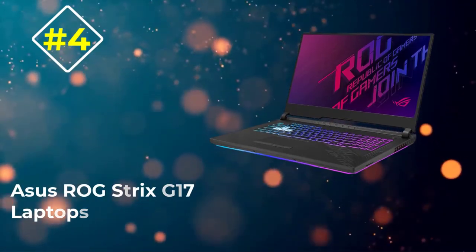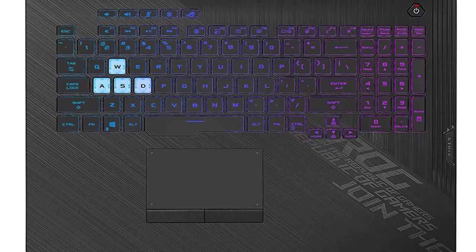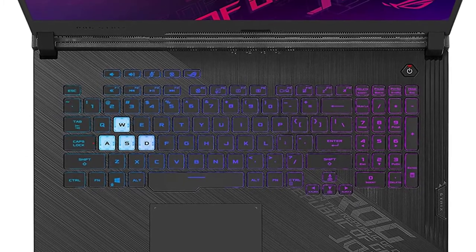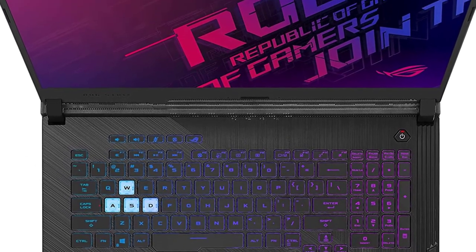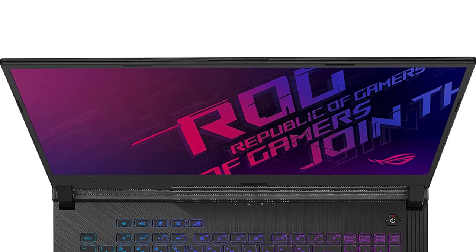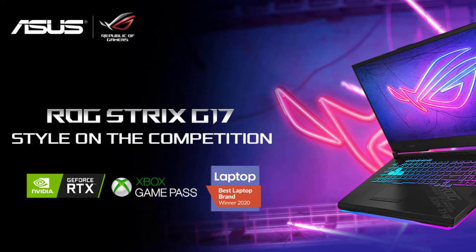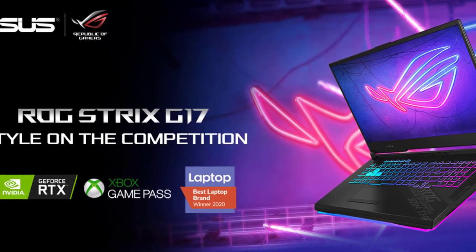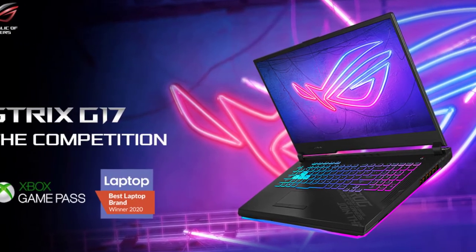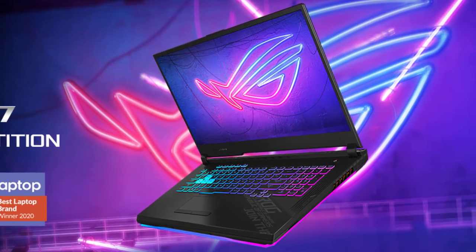Number 4: ASUS ROG Strix G17. The ASUS ROG Strix G17 is one of the best laptops to put your money on, especially if you are into music production, video editing, and other creative professional tasks. At heart, it is still a high-end gaming laptop that ensures exceptional game-playing performance. When it comes to raw processing power, the Intel Core i7-10750H is one of the better options, courtesy of the higher turbo clock speed of up to 5GHz. What stands out is the class-leading single-core performance, ensuring faster audio renders.